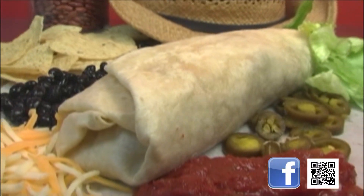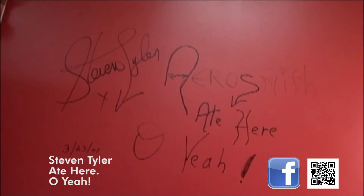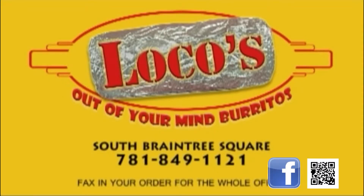Come in for lunch and dinner, or feed them well at the office. Locos in South Brantry Square — out of your mind burritos.